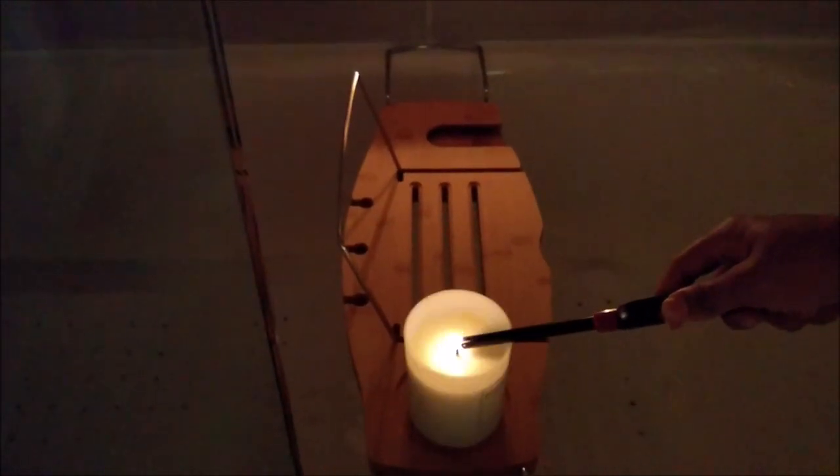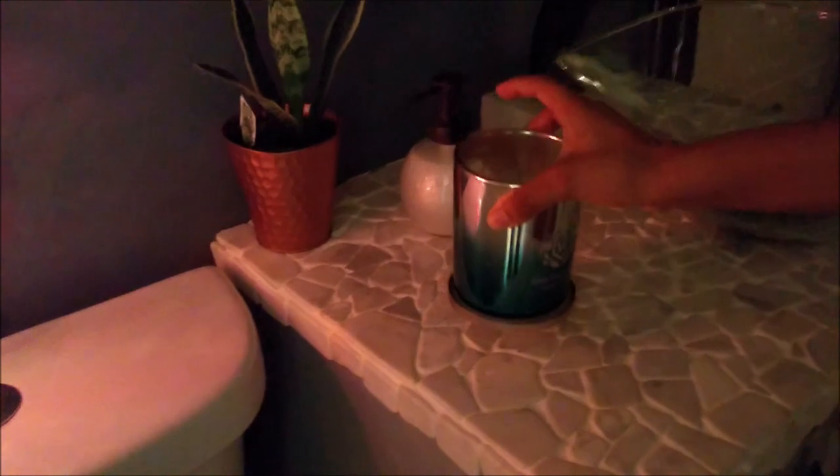I threw the bath bomb in — first time using it. It didn't fizz as much but it wasn't bad. It was only three for a dollar, so what can you ask for? Then I'm going to light my soy candle and I put that on the caddy because I want it closer to me so I can smell the fragrance from it.